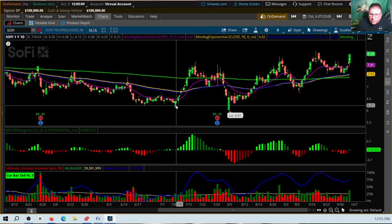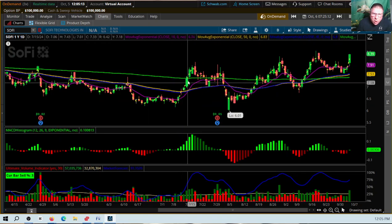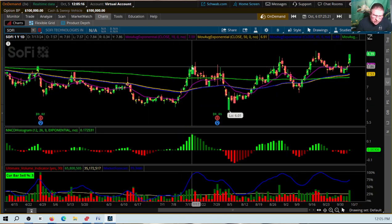Then from the $6.28 low, the price went all the way up. It took eight days, and on 7-17 the price hit $7.84 — a rise of $1.51. So to summarize: nine days down $0.85, seven days up $0.33, nine days down $0.28, and then eight days up $1.51.